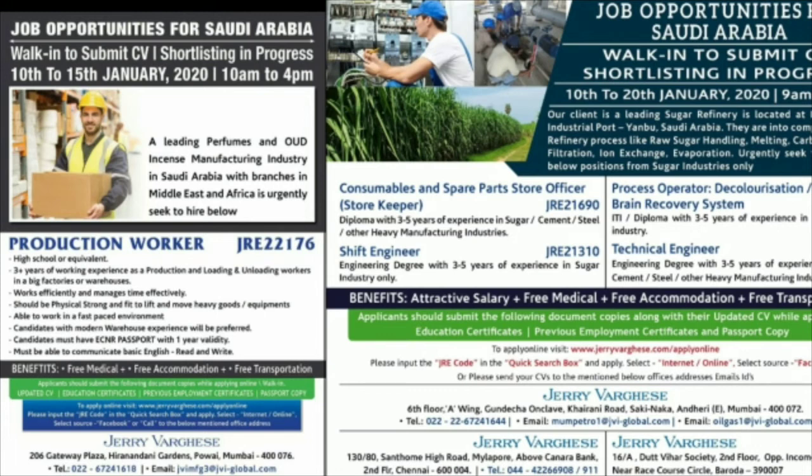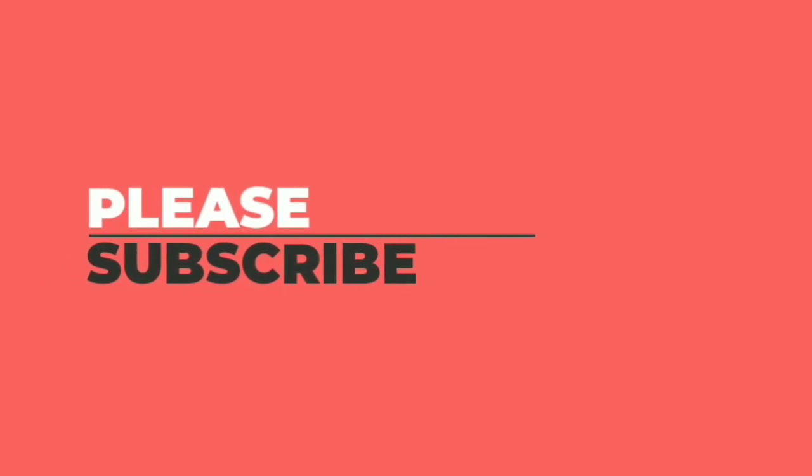The full details are available in the description link below. There are 22,000 people placed through this consultancy. Please like, comment, and subscribe to our channel. See you in the next video.